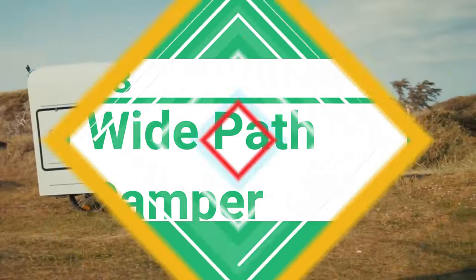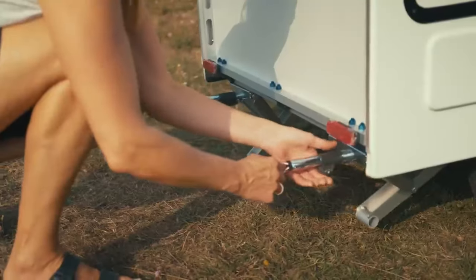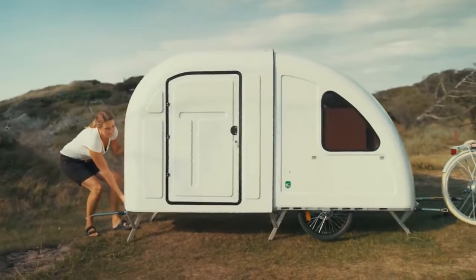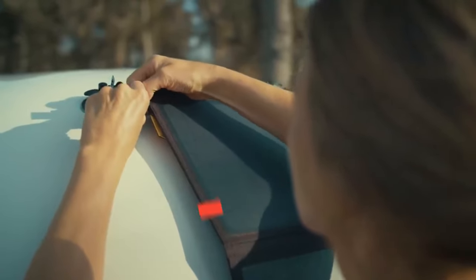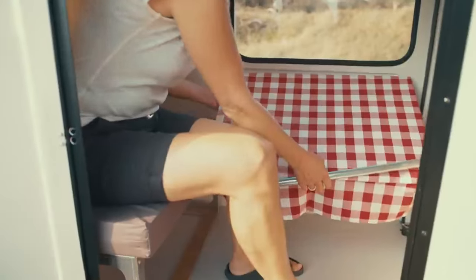The eighth camper on the list is the Wide Path Camper. This innovative camper is designed to be towed by a bicycle, making it the ideal choice for anyone who loves to explore on two wheels. Despite its compact size, the Wide Path Camper is surprisingly spacious inside. It can comfortably accommodate two people, and there's even a convertible space for up to four adults to dine, relax, and camp in style. With instant shelter from the weather and a comfortable bed, you'll be able to enjoy your camping adventures to the fullest. It's not just a mini-RV — it's a mobile house party that can be easily deployed in urban, suburban, and natural spaces, with a collapsible design that makes it easy to transport and store.